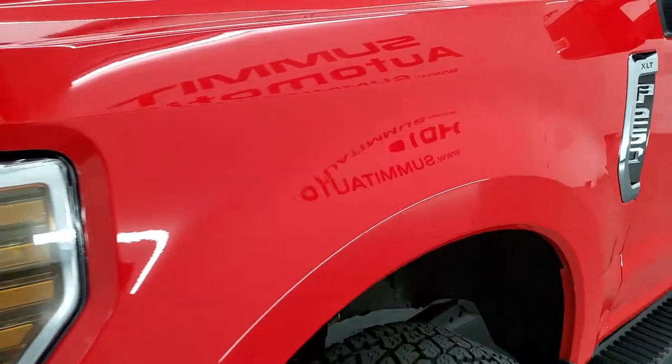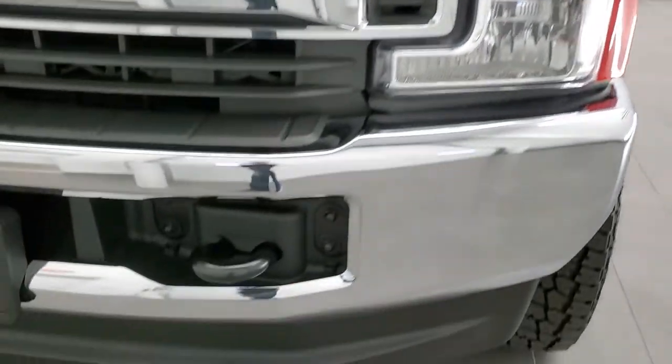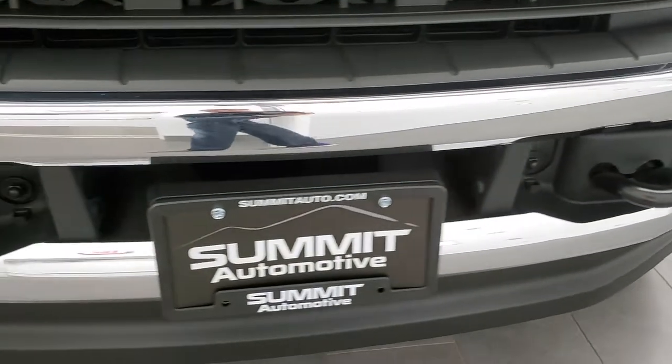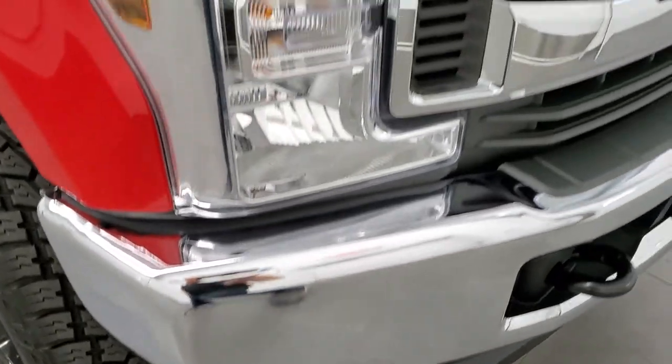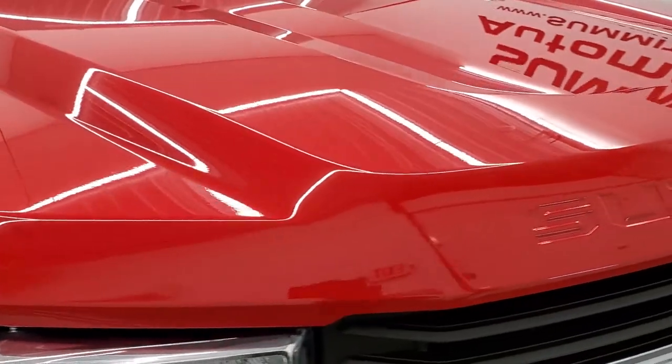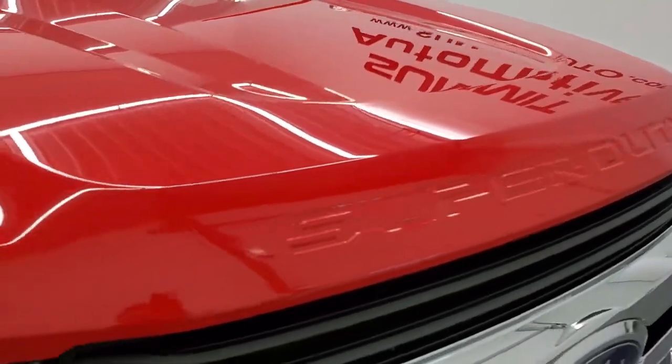Driver's side front fender looks like it's in excellent condition. Headlight lenses are nice and clear. Front bumper and lower valence are in excellent shape as well. No dents or dings and the hood is very nice and clean too.